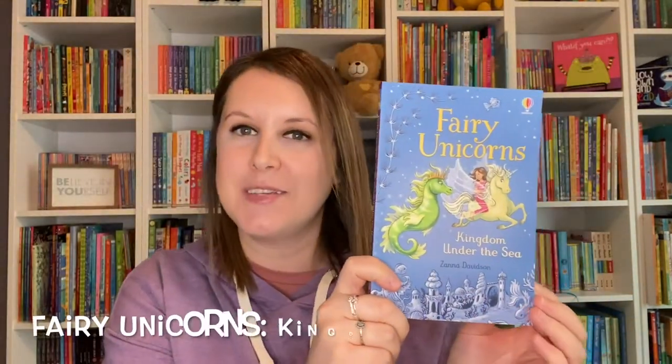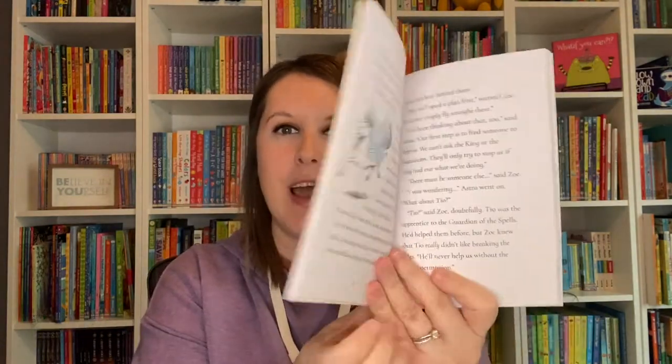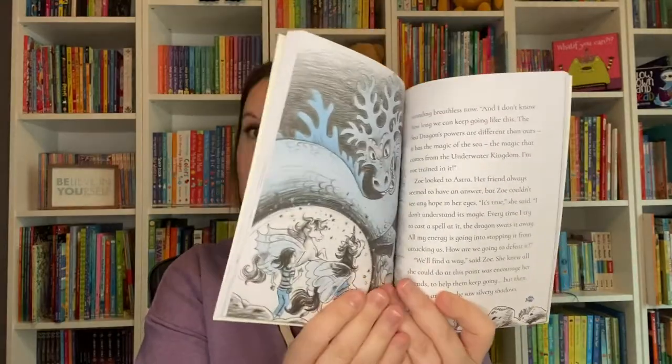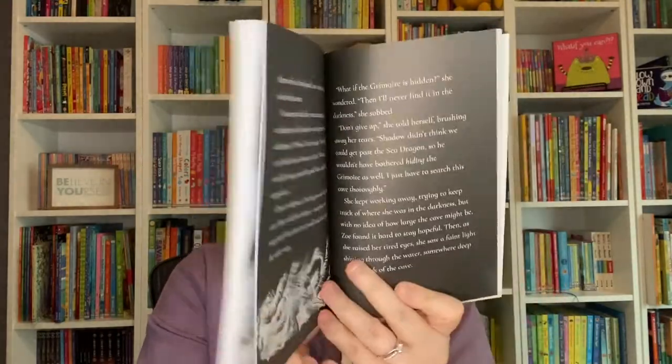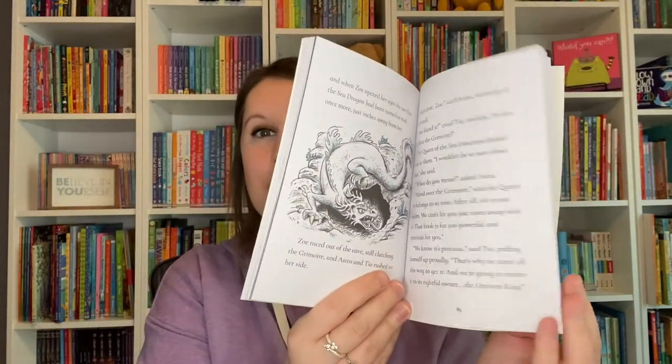Fairy Unicorns has a brand new addition to the series — this is actually the seventh book now. In this book, they follow Zoe to the magical unicorn island once more, this time going on an underwater adventure with sea unicorns to try to find the precious spell book.